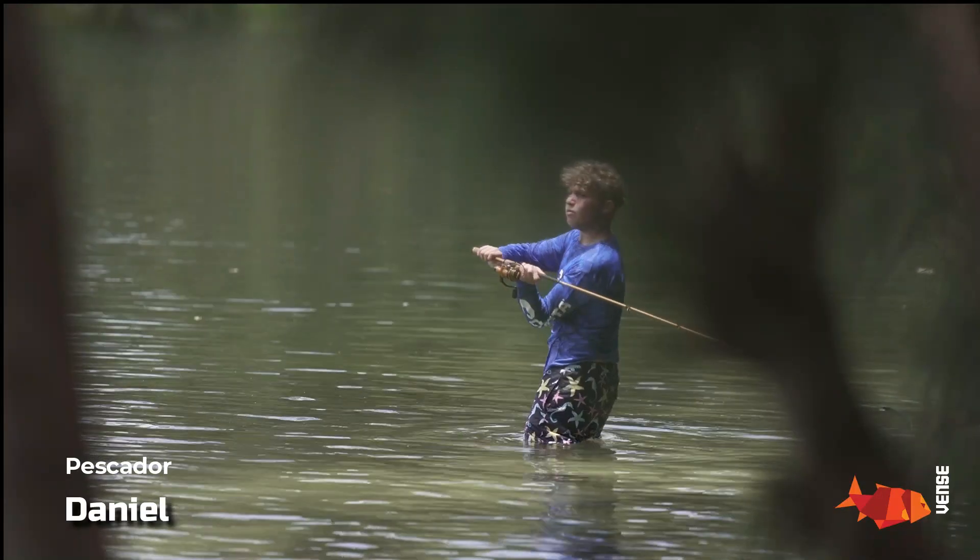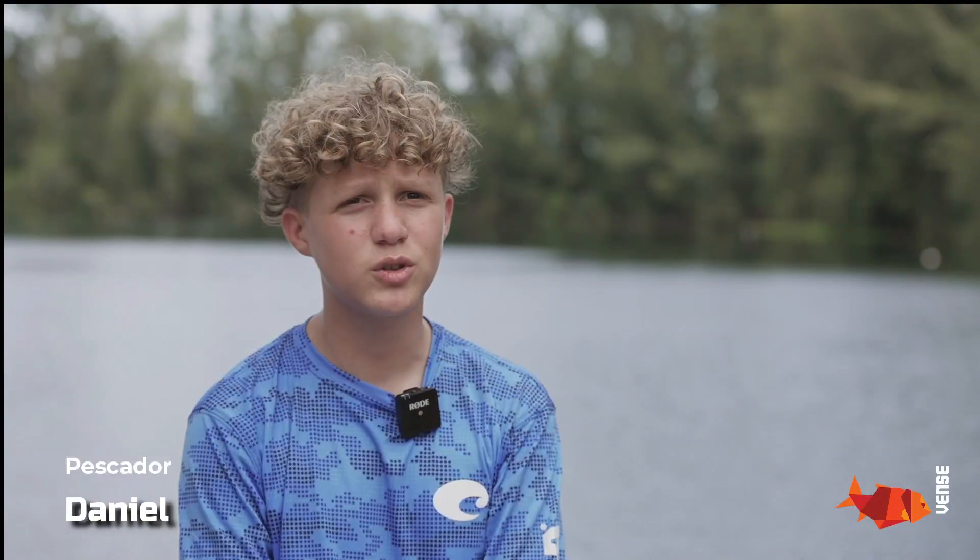Mi nombre es Daniela y tengo 12 años y me encanta pescar. Mis señuelos son Benson y los uso porque me encantan cómo flotan y cómo van en el agua. He capturado con Benson Peacock Bass y Bass. Yo repetiría este evento todos los días.